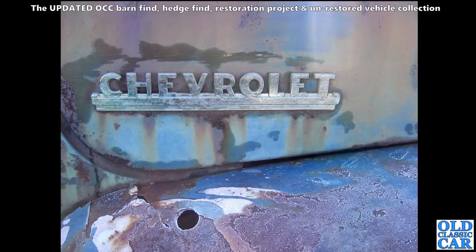A close-in view of the Chevrolet badge on a half-ton 3100 pickup truck from the 1950s.